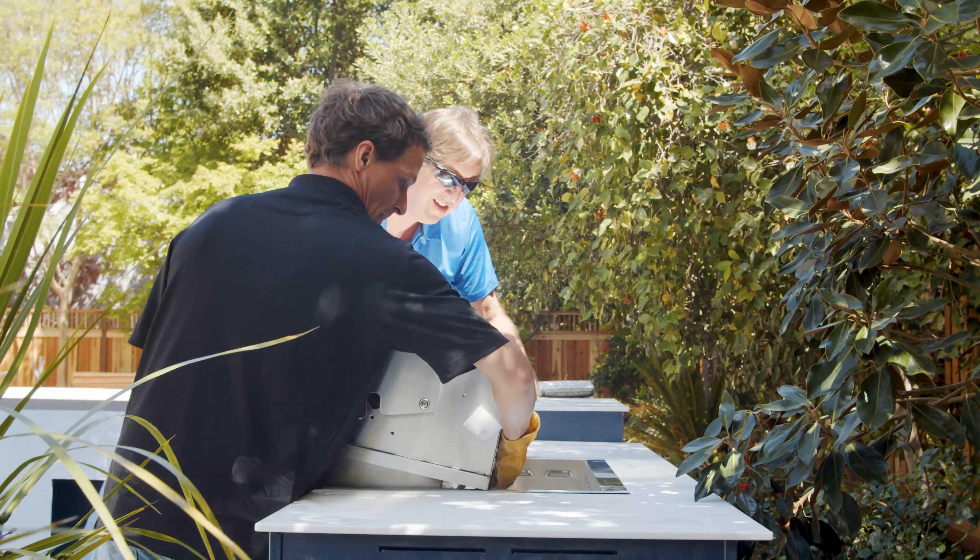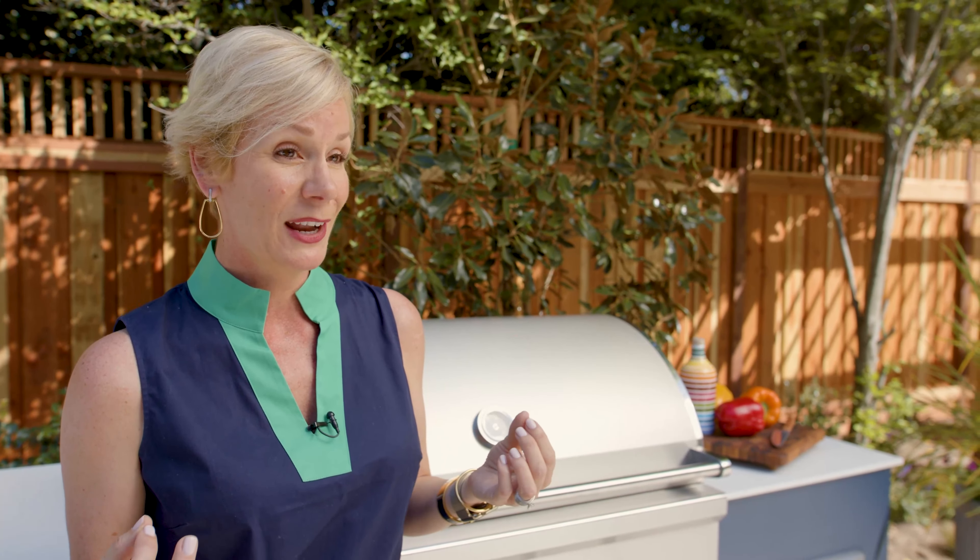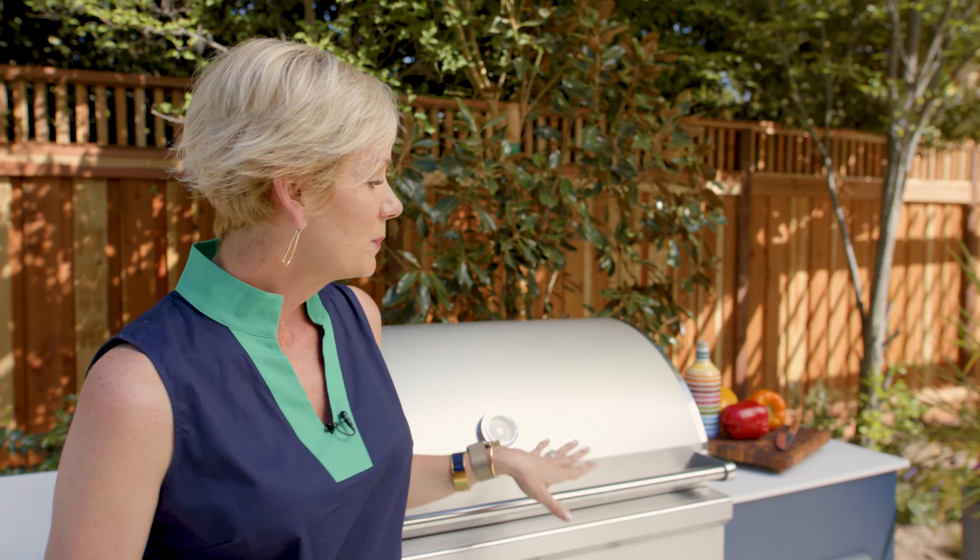We did all the programming online. It shipped out to us in two to three weeks. It was delivered yesterday, assembled this morning, and they'll be grilling tonight.